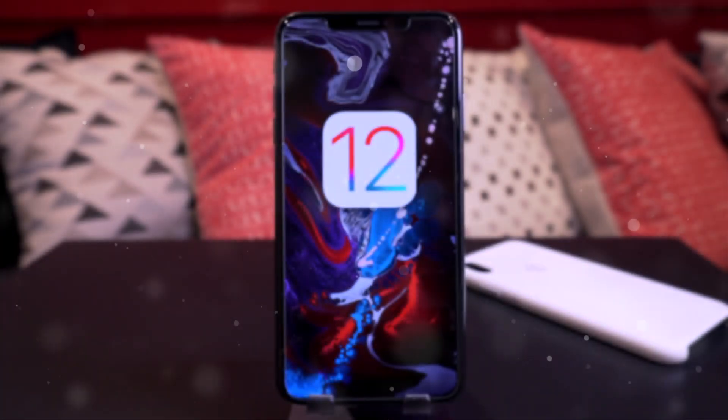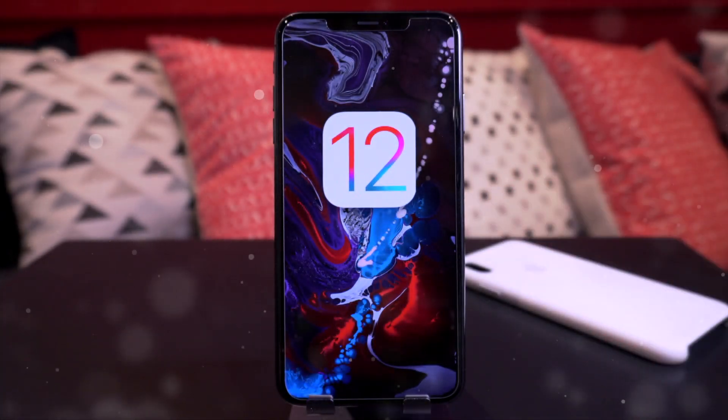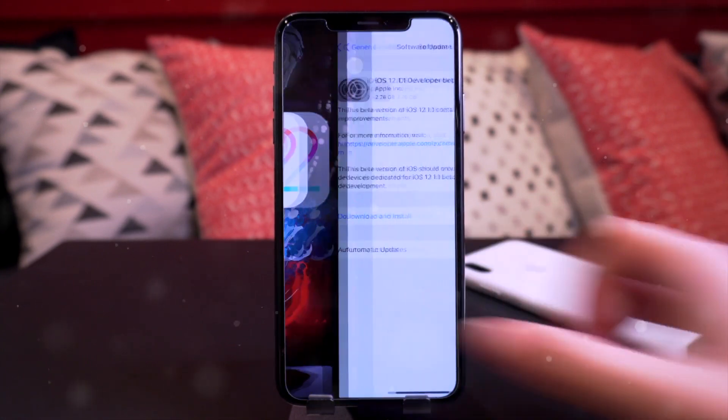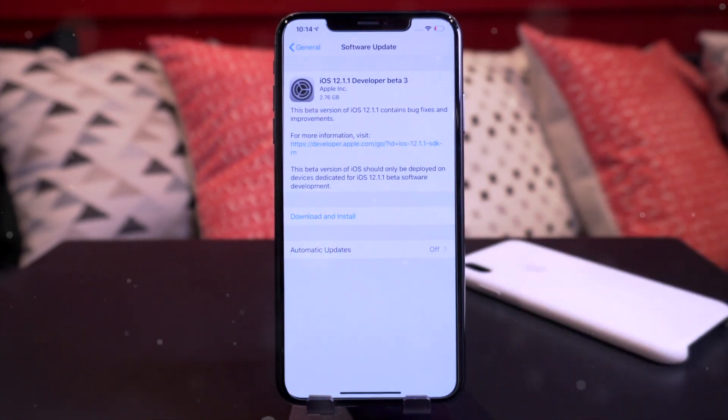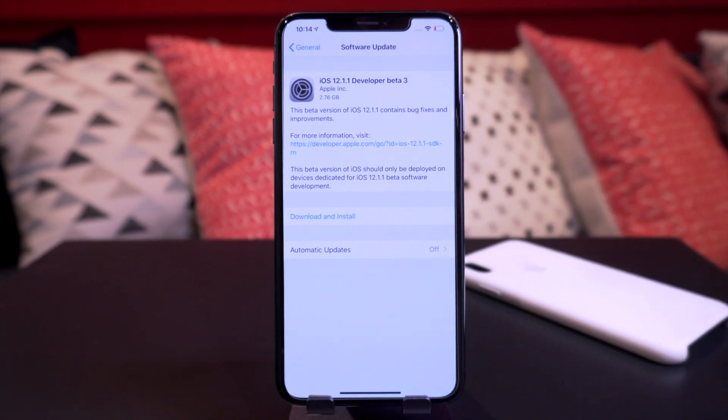Hey, what's up guys, this is Tony and today we're going to be talking about jailbreaking. I wanted to bring up iOS 12 and more specifically iOS 12.1.1. I honestly thought we might actually see this firmware be released to the public today, but currently it's still in beta stages — beta 3 to be specific. Beta 3 was released about two weeks ago and this firmware has been in beta stages now for over a month, going into beta on October 31st.